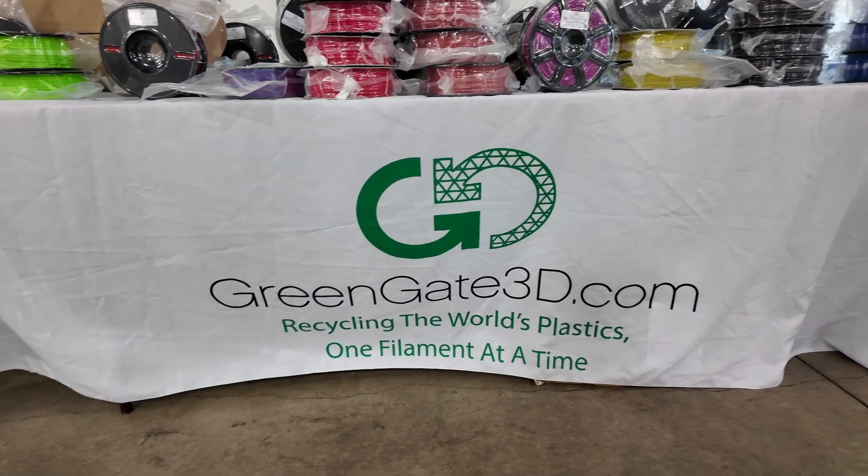We're here with Richard from Greengate 3D, checking out some of their awesome filaments. Richard, how long have you guys been making filament? We started — the concept started in October 2018, and our first material was done sometime in September 2019. And you guys work a lot with recycled filaments, right? Correct. I've been in scrap plastics for 25 years.